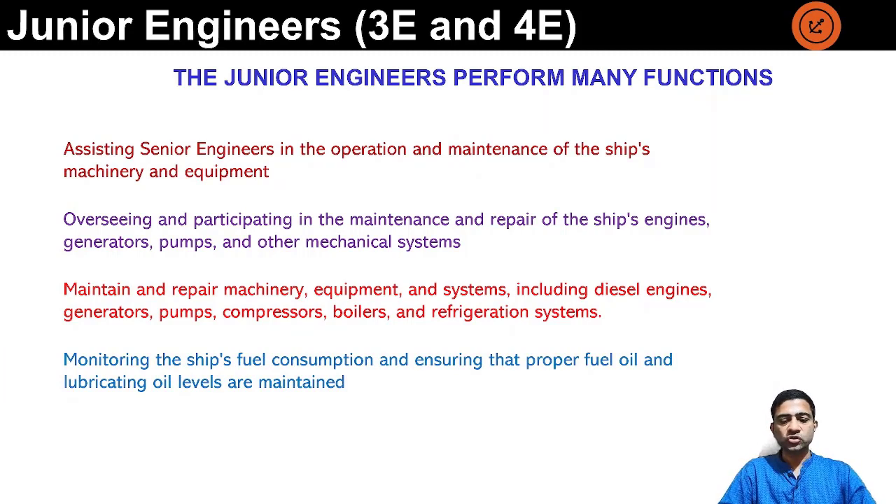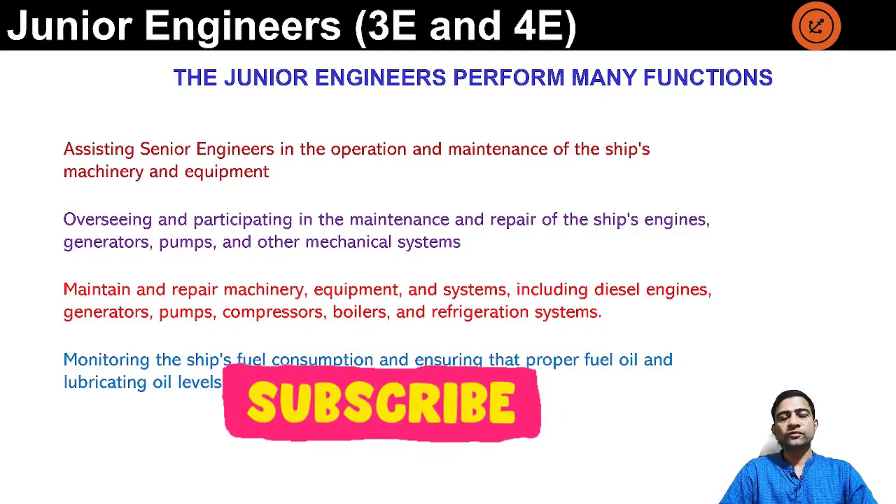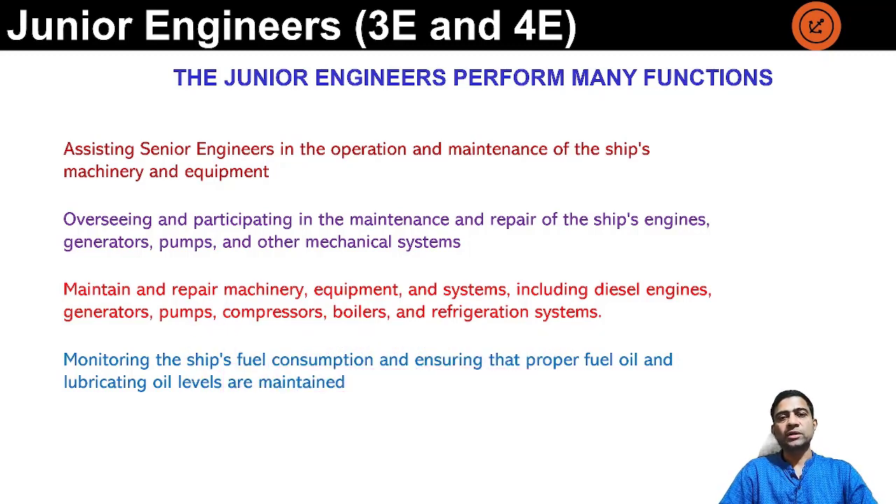Monitoring the ship's fuel consumption and ensuring the proper fuel oil and lubricating oil levels are maintained. In some companies the fourth engineer looks after this, and in others the third engineer is in charge of fuel consumption — where daily soundings are taken to track consumption on a daily basis and a report is given to the chief engineer on the levels of fuel oil and other oils available on board, in order to order accordingly.